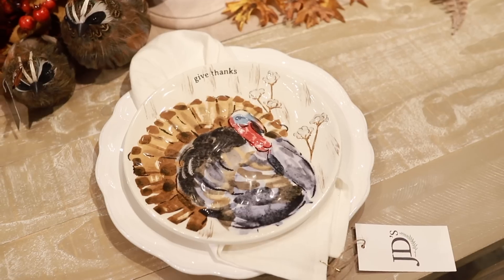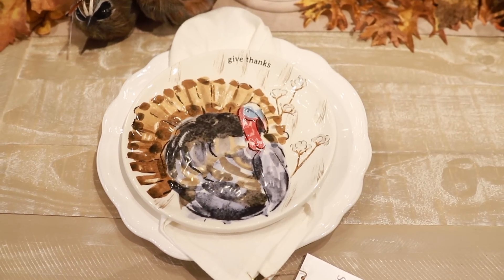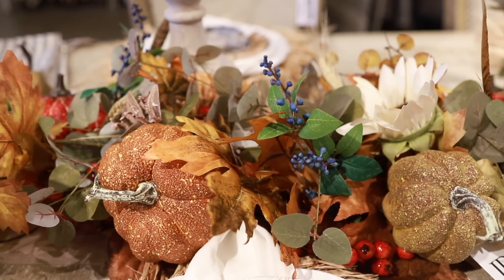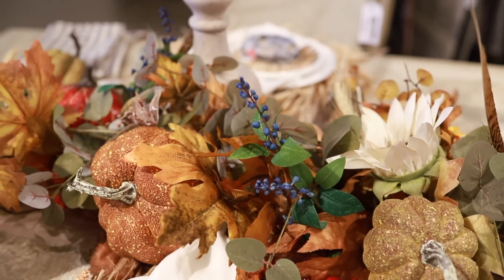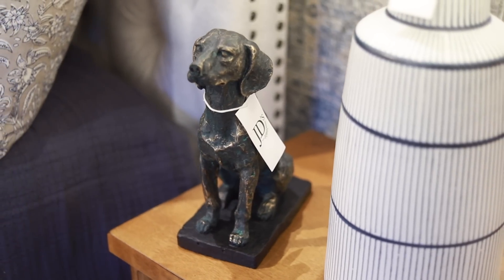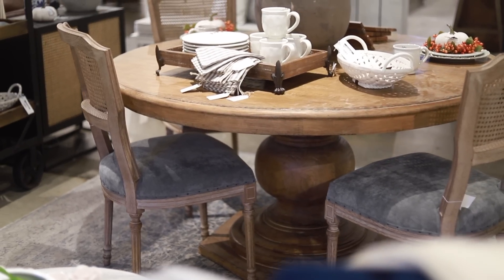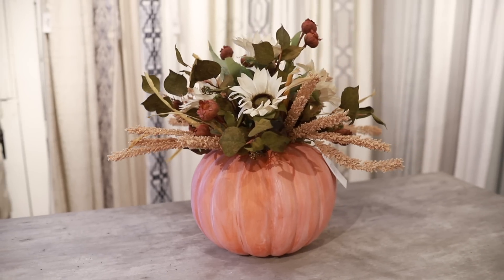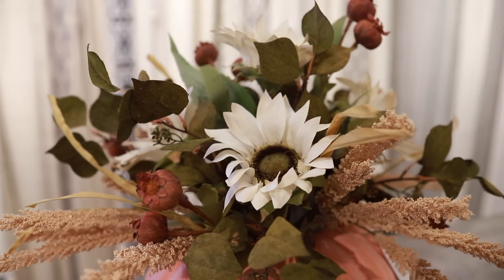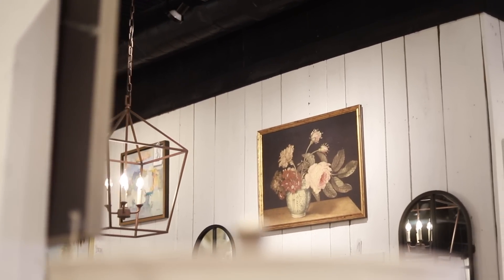What is your favorite part of fall? Let me know in the comments below.